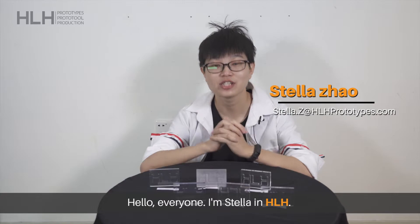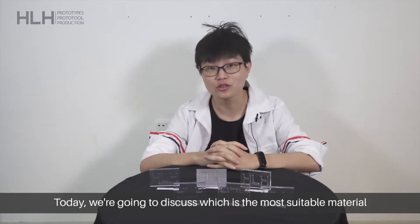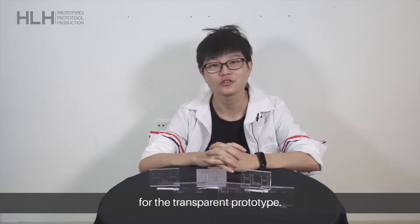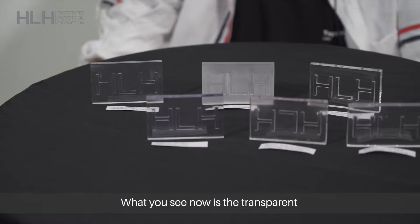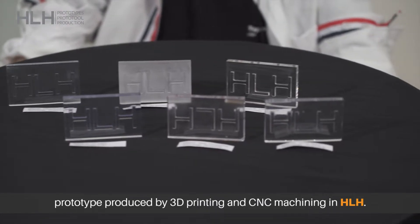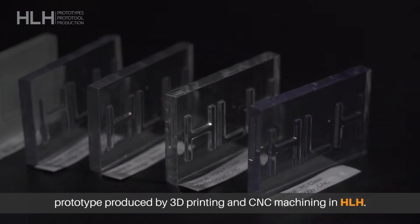Hello everyone, I am Stella from HLH. Today we are going to discuss which is the most suitable material for the transparent prototype. What you see now is the transparent prototypes produced by 3D printing and CNC machining at HLH.